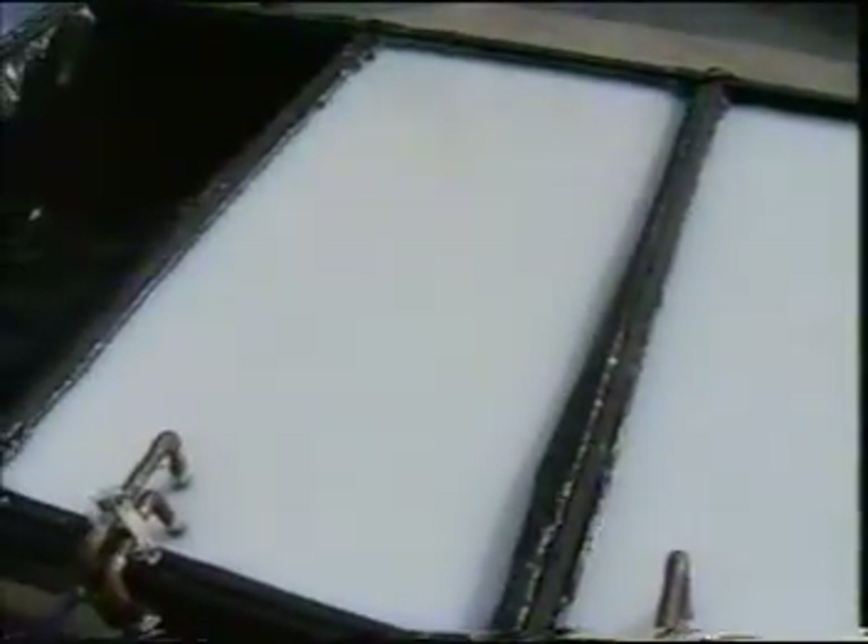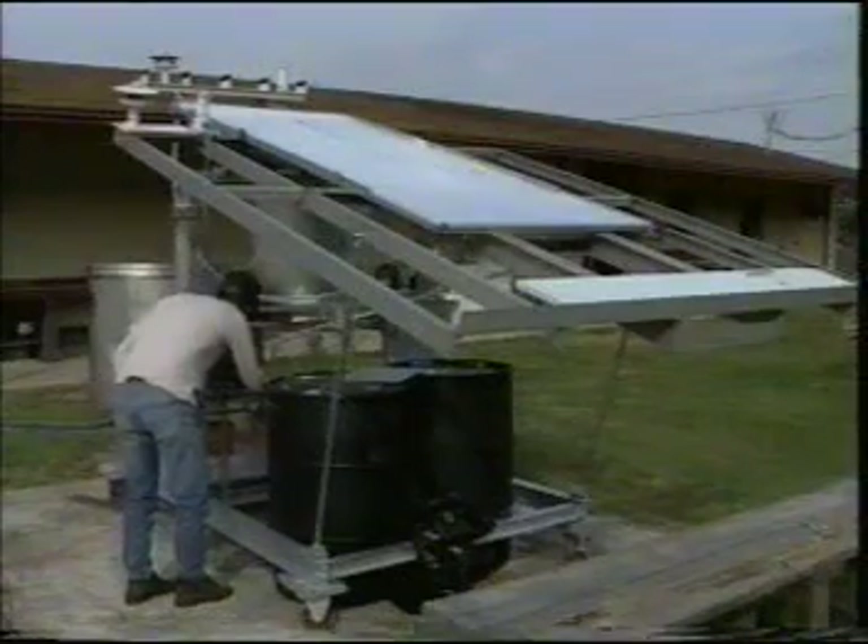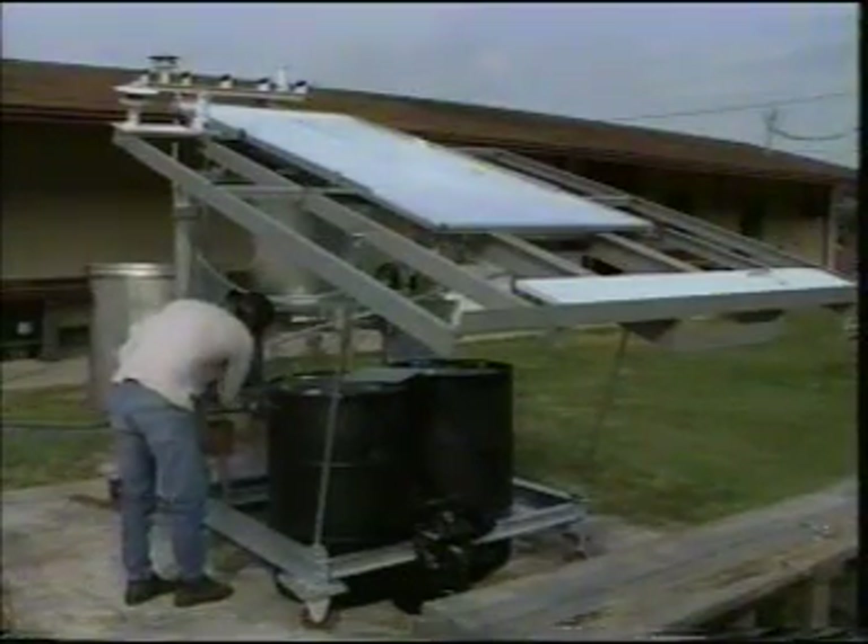You put a catalyst in water and expose it to sunlight — that is, the ultraviolet part of sunlight. As the ultraviolet photons are absorbed, they cause a chemical reaction which breaks up chemical bonds.